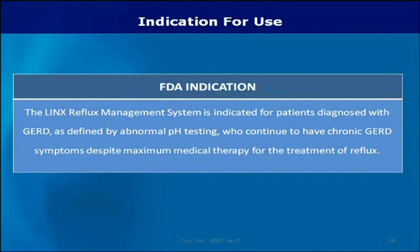The Lynx reflux management system is indicated for patients diagnosed with GERD, as defined by abnormal pH testing, who continue to have chronic GERD symptoms despite maximum medical therapy for the treatment of reflux.